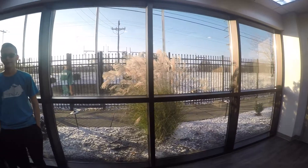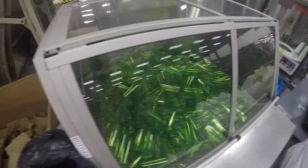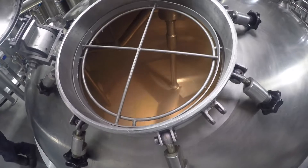Welcome to L'Oreal Florence manufacturing site. We are a hair care plant, so we do shampoo, conditioner, and styling products for all across the world.